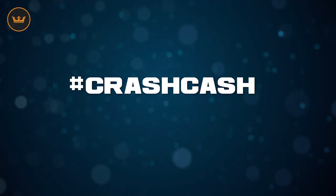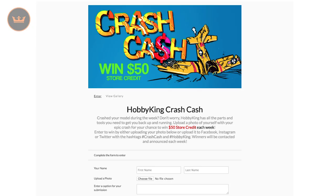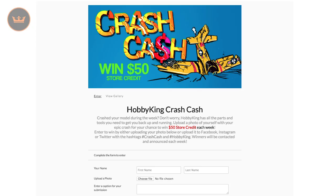To enter, share your pictures or video via social with hashtag CrashCash or enter via the Hobby King website entry page — links are below. If you don't win but your entry does appear in the weekly wrap, you'll be rewarded with ten dollars in store credit.